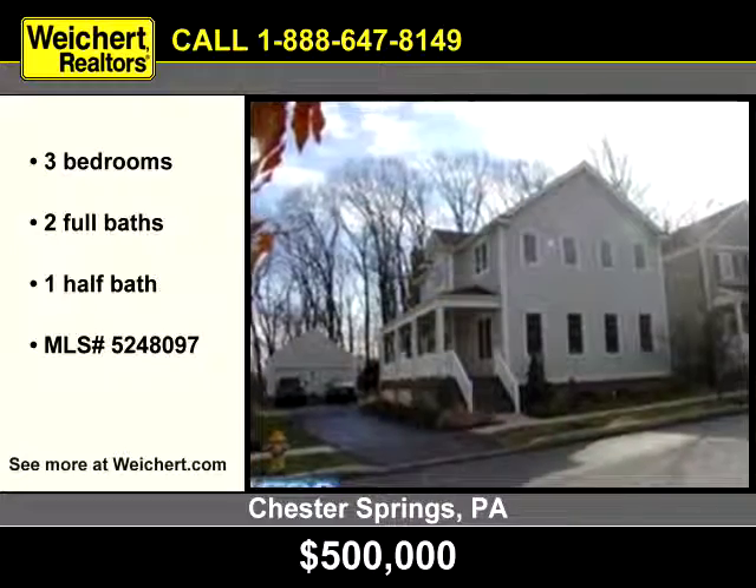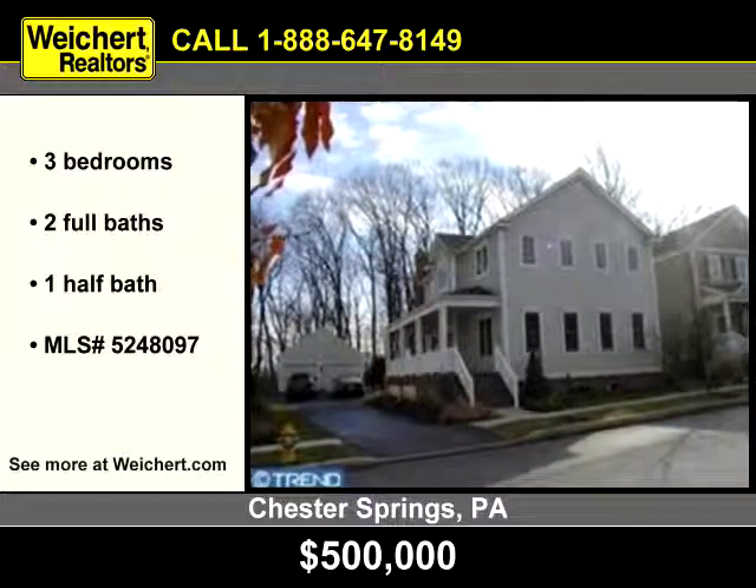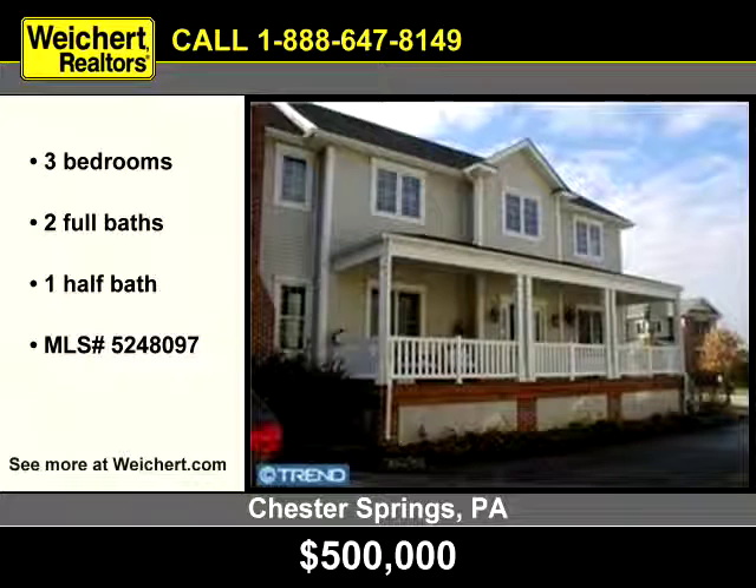This splendid home backs to a lovely wooded area. To see this three bedroom, two and a half bath home, contact Weichert Realtors today.